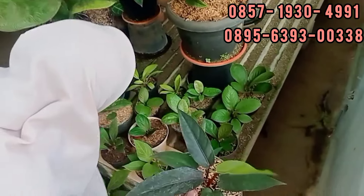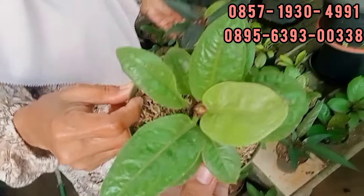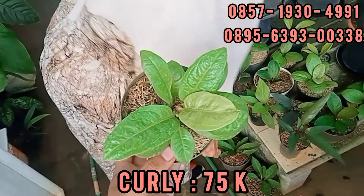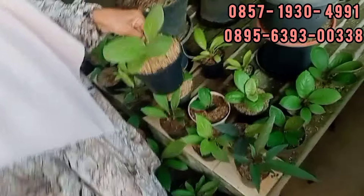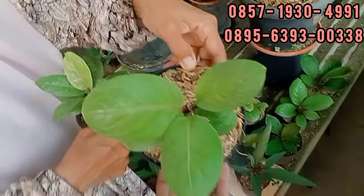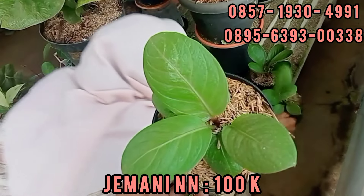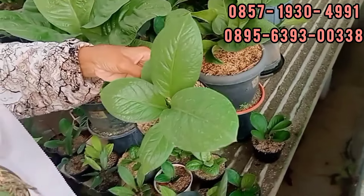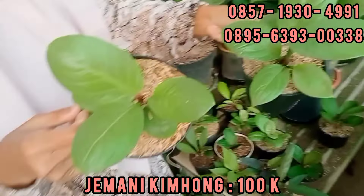Ini juga ada yang Rp75.000. Yang Kurlinya Bu Haji ya? Iya, Rp75.000. Kalau Kurli dia panjang ujungnya ya. Nah, ini apa ya? Nggak tahu, ini bulet nih. Rp100.000 Bu Haji. Iya, ini juga nih. Kim Hong. Cakep nih, Rp100.000. Oh Kim Hong. Kalau ini nggak tahu deh. Oh, yang ini Kim Hong? Iya, Rp100.000. Ini juga Rp100.000. Ini juga Rp100.000 ya teman-teman.